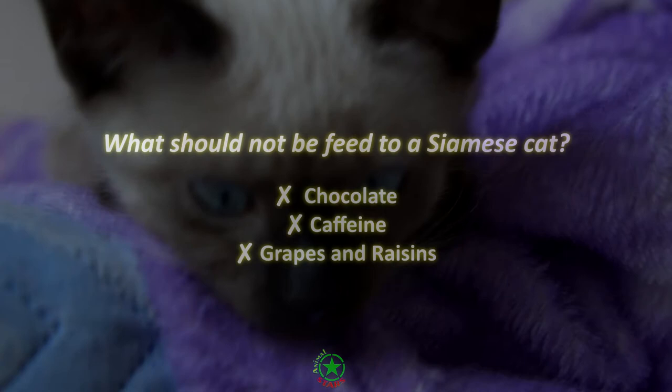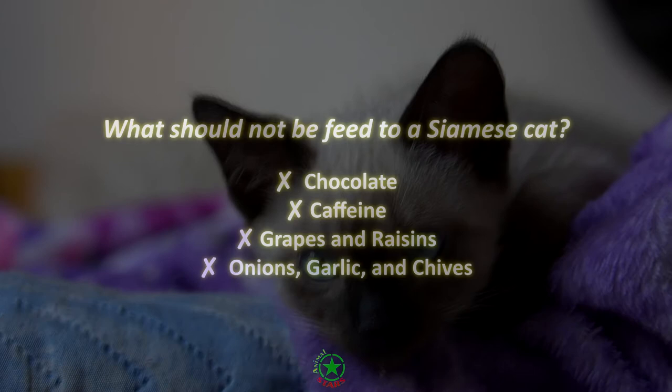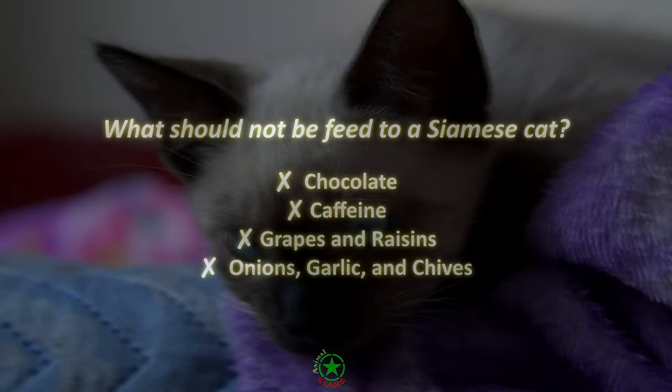Onions, garlic, and chives. These foods can lead to damage to your pet's red blood cells, which can eventually result in anemia. Generally, it takes a large amount of onion, garlic, or chives to cause these results, but concentrated soup mix or powders can also cause dangerous side effects.